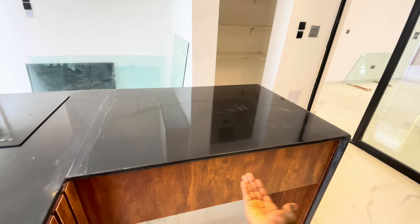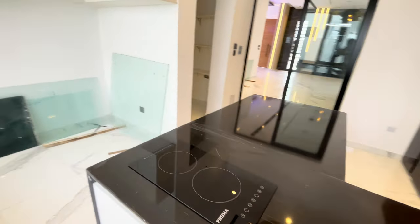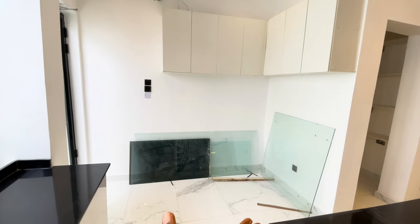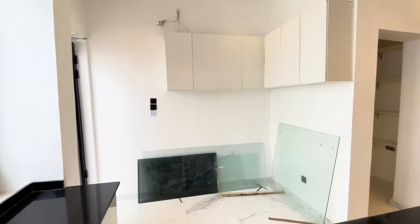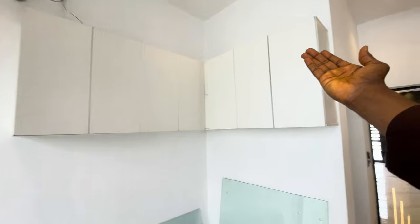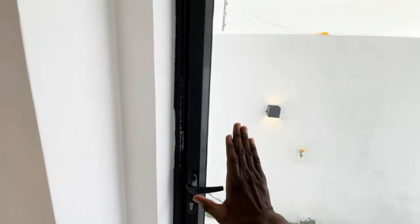We have that brown wooden work — excellent woodwork around there. And we have this electric primer burner. Towards the side, we have this space that you can put your washing machine in — it could also act as a store in your kitchen. We have cabinets here for you as well. And entering into here is where we have the kitchen store.